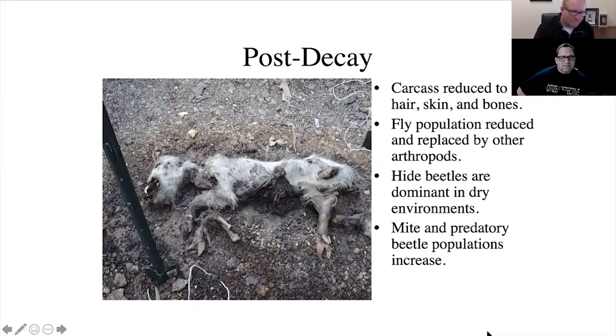Hide beetles are dominant in dry environments, and the Grand Teton area is still considered high desert — and especially this year, extremely dry. So you're going to have a lot of hide beetles, carrion beetles, and things that can chew through the toughest parts at this point in the decay process. All the flies have done everything they can; there's not a lot for maggots to do on the body at this point. It's going to be mostly hide beetles and other things that can chew up really tough material — ants could probably still do some damage here.